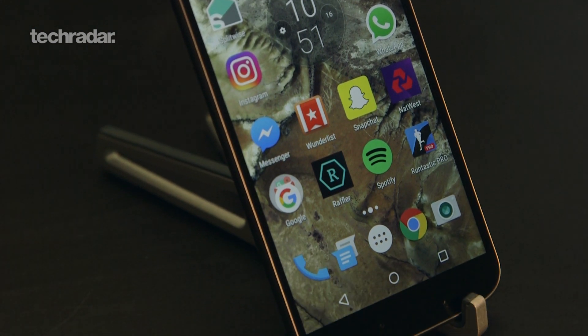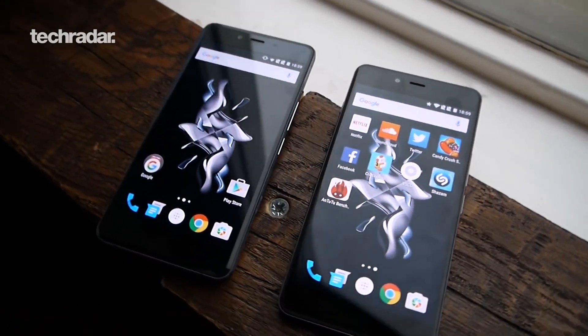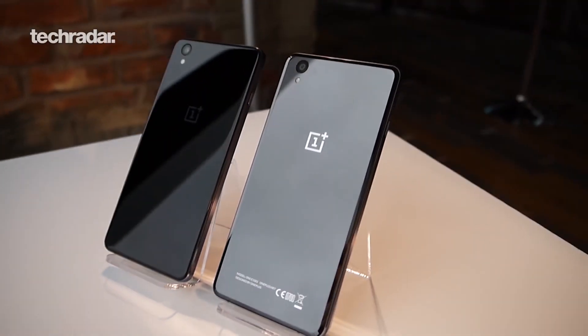This is brand new on the market. You'll be able to buy it right now if you live in the UK. It costs £169 in the UK. In the US that's around $240, but we don't know if it's coming to the United States yet. In terms of other budget phones on the market, there's the OnePlus X which costs a little bit more at £199.